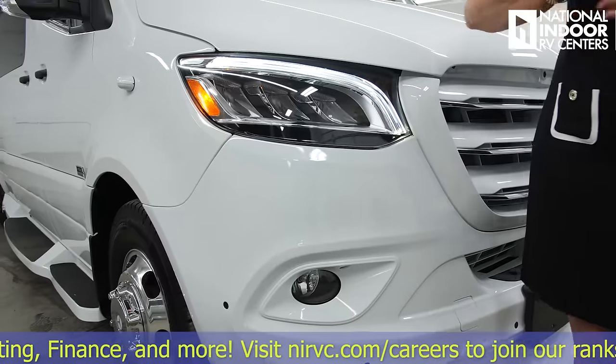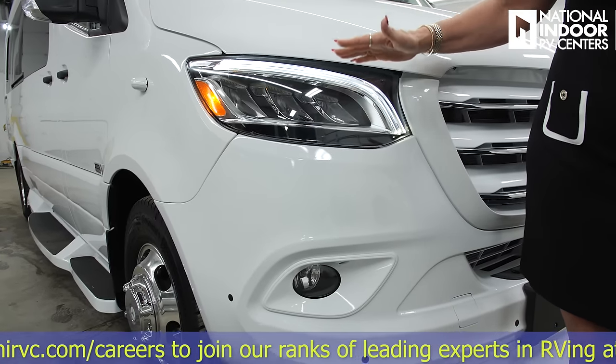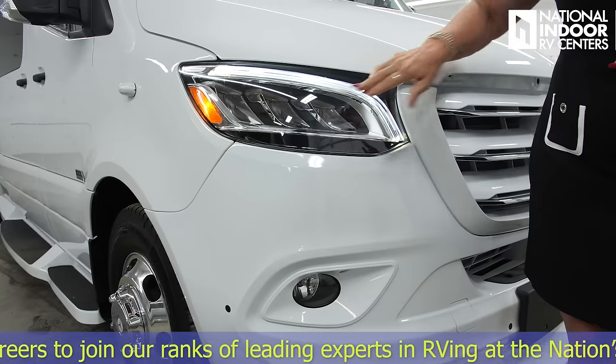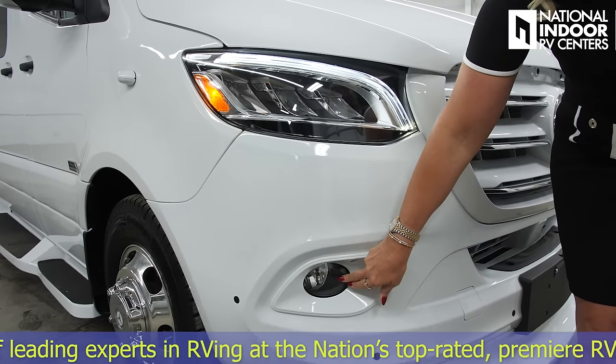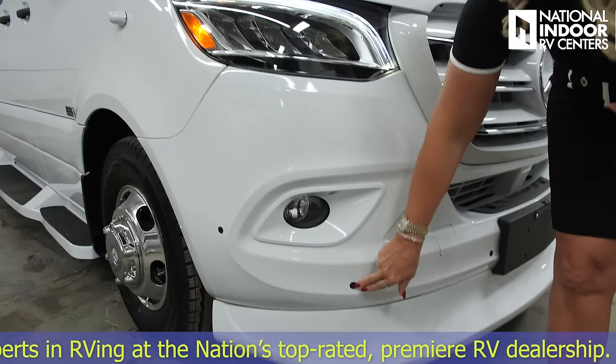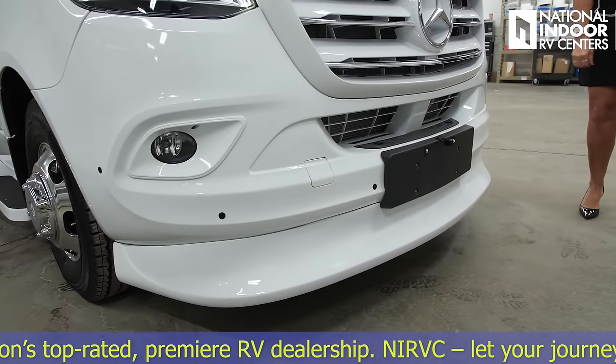Mercedes comes with beautiful LED headlights. There's a little eyelash that's your daytime running light, and then smart lights so they don't blind oncoming traffic, plus a fog light below. You'll also notice parking sensors across the front and rear of the van.